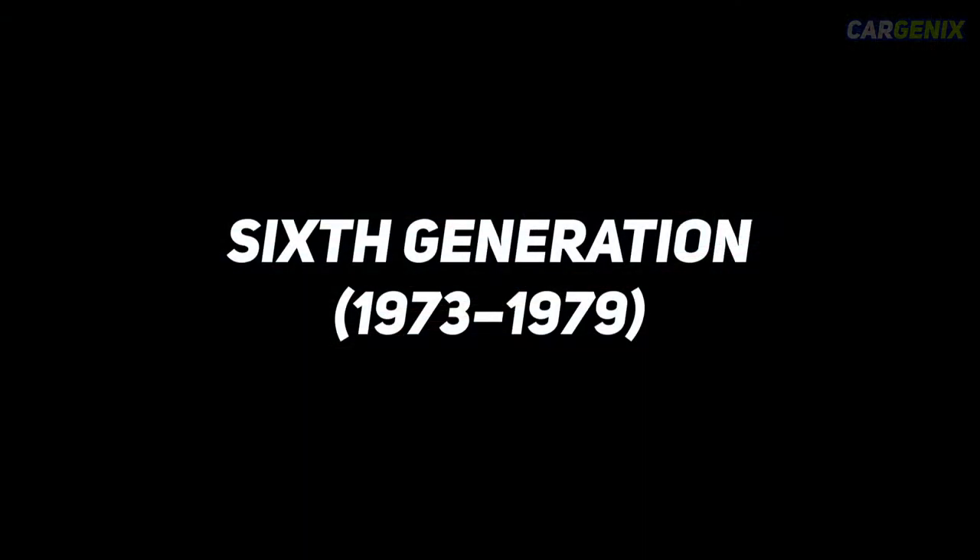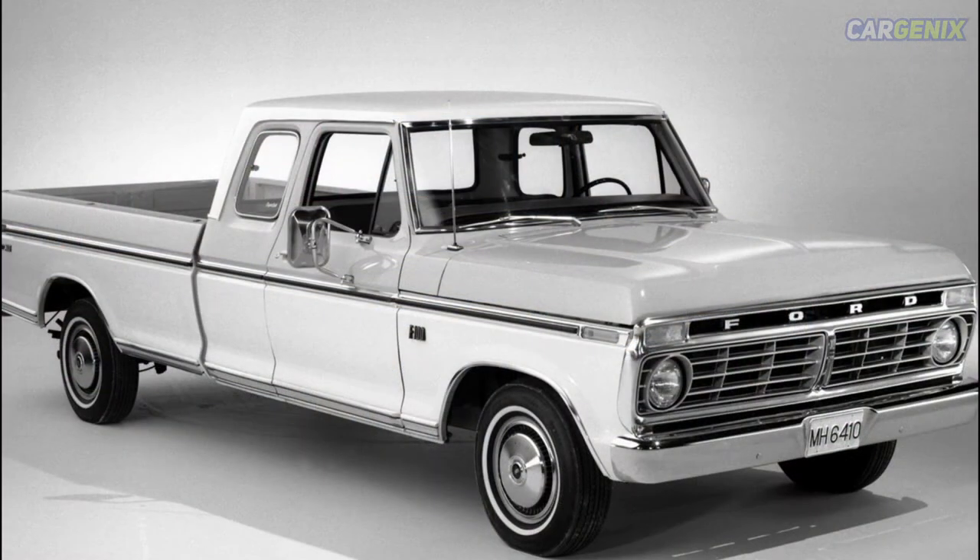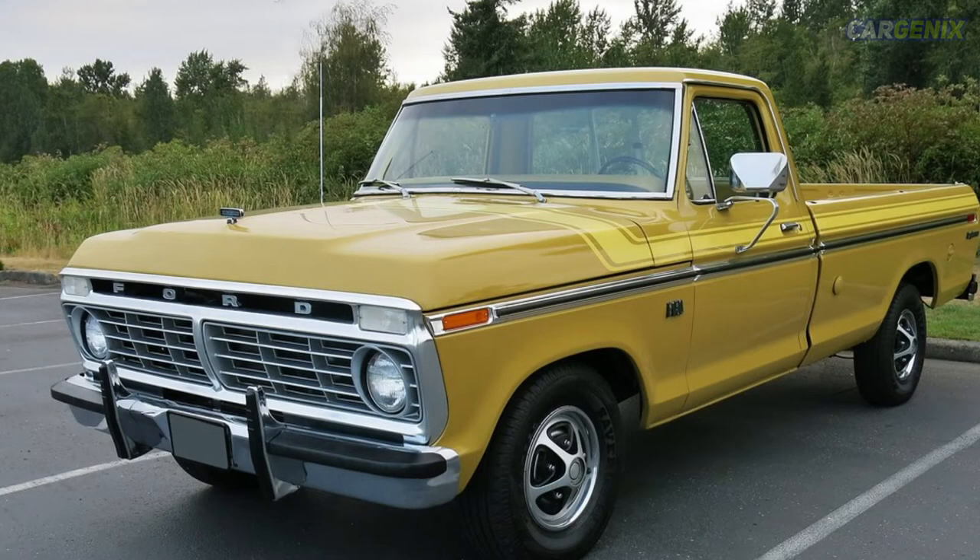Sixth generation, 1973–1979. Ford continued to make comfort a priority with the Ford F-150. As a result, the heating and air conditioning systems were improved. The super cab body style was also introduced for the first time. Furthermore, the position of the fuel tank was also changed to optimize the truck's functionality.